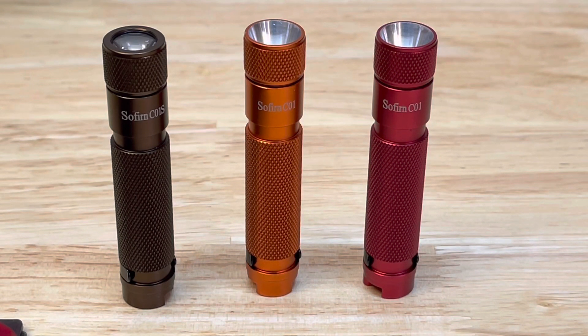Hello everyone, how's everyone doing? Hope everyone's doing well. Merry Christmas and Happy New Year. I just want to do a video on the Sofirn CO1S BLF Pro — a few names going around for it. Great little light. Has the SST20 4000K.